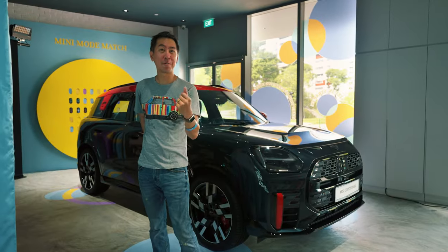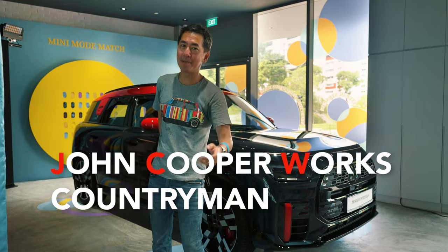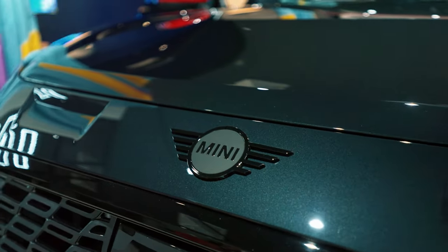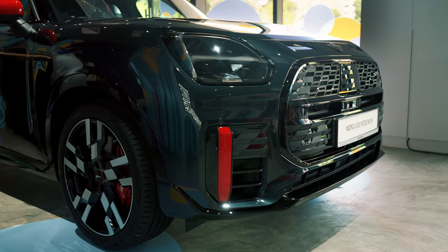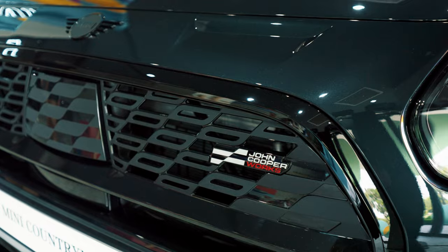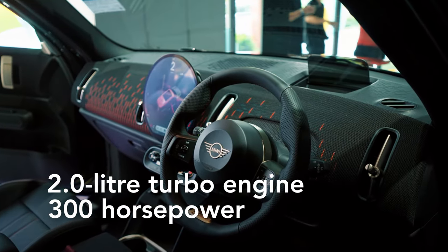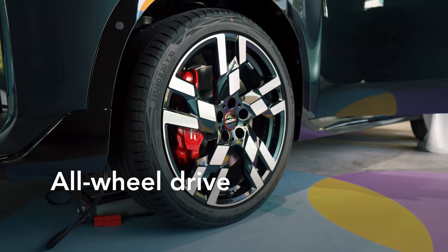Let's start with something for the petrol heads. This is the new Countryman John Cooper Works, or JCW. You know this is the high performance one — you can almost tell from all the black trim and the red colours all over the car. The JCW has always been the high performance trim line for MINIs, and this one has a two-litre engine with 300 horsepower under the bonnet with the all-four four-wheel drive system.